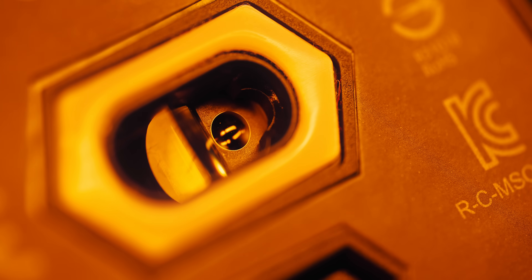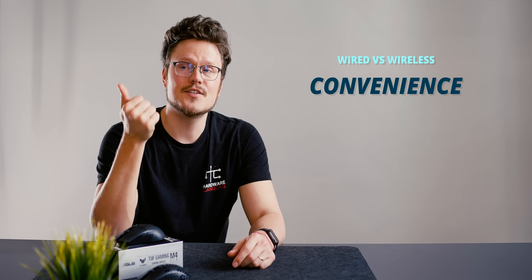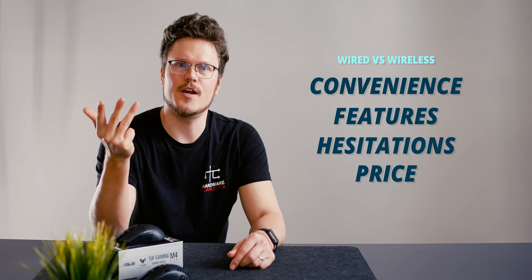All the new latest mice have the best specs with top-of-the-line sensors and switches. So it really becomes a question of convenience, features, hesitations, and price.